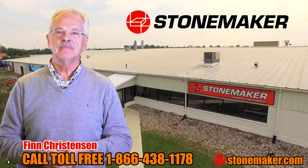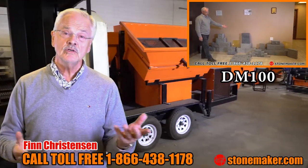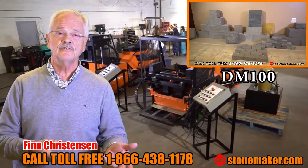Are you interested in making some more money, adding an extra revenue stream to your existing business or starting your own business, making pavers, bricks, blocks, retaining walls and so forth?